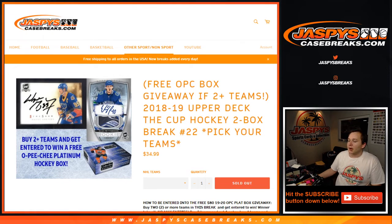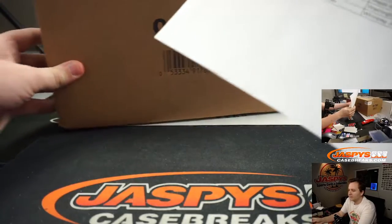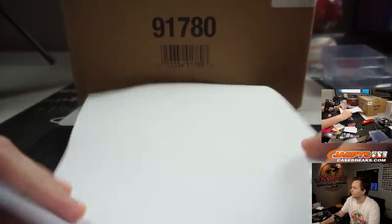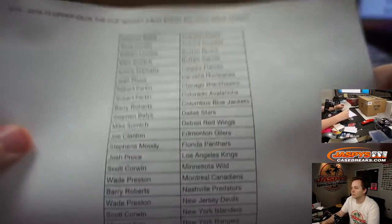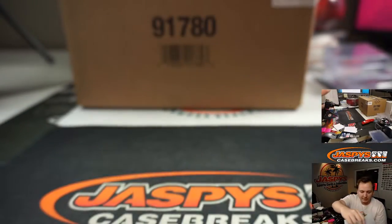What's going on everybody, this is cup hockey break number 22. Thanks everybody for getting in. Break number 22 - here is who got what teams.